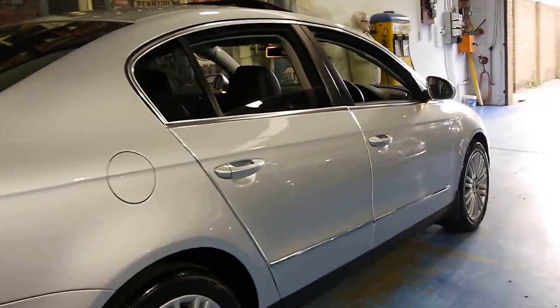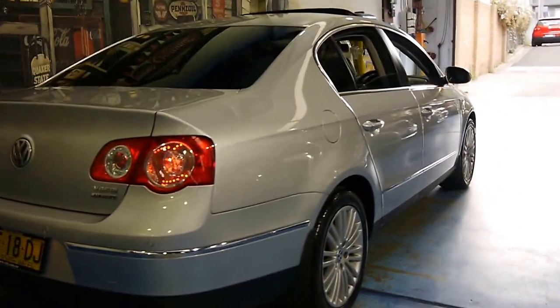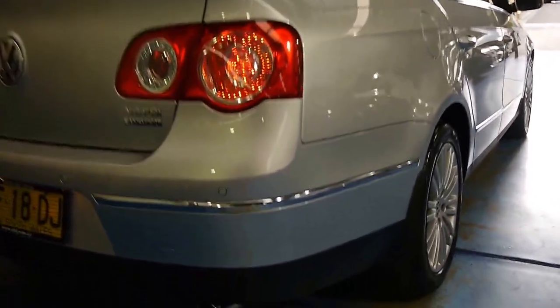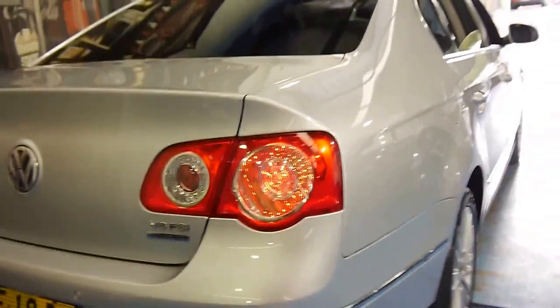We're starting to see these with 200,000 kilometres. It's got parking sensors, and even when you look at the tailpipes, they're nicely polished and clean.